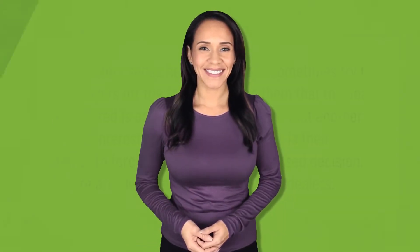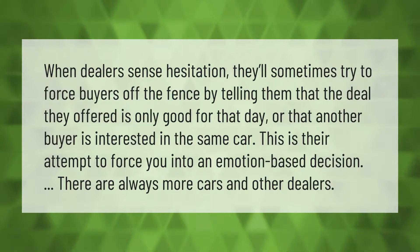When dealers sense hesitation, they'll sometimes try to force buyers off the fence by telling them that the deal they offered is only good for that day, or that another buyer is interested in the same car. This is their attempt to force you into an emotion-based decision. There are always more cars and other dealers.